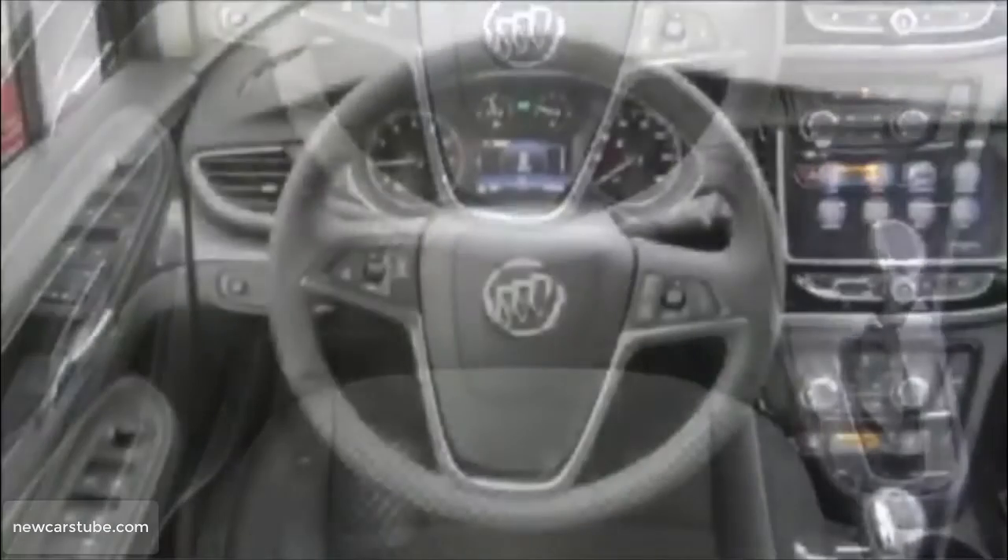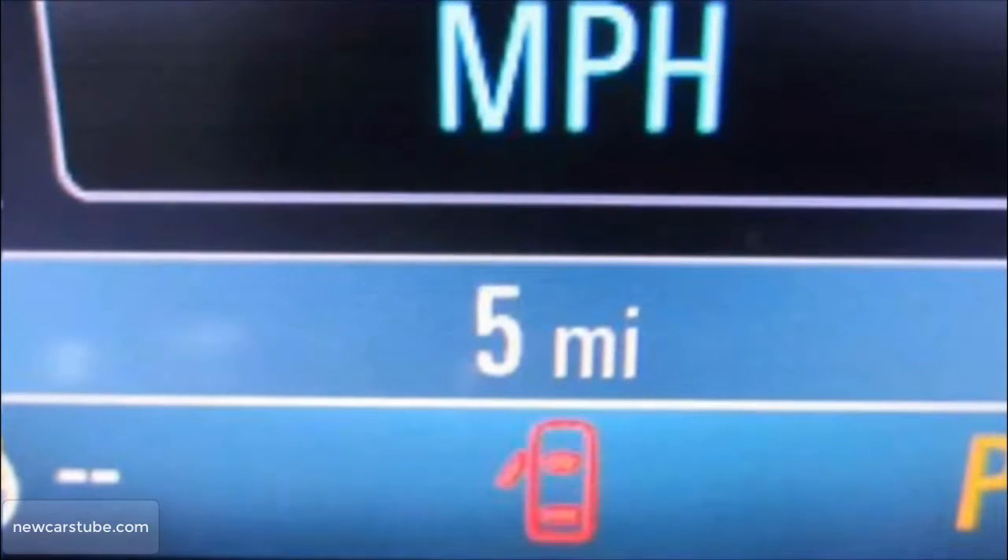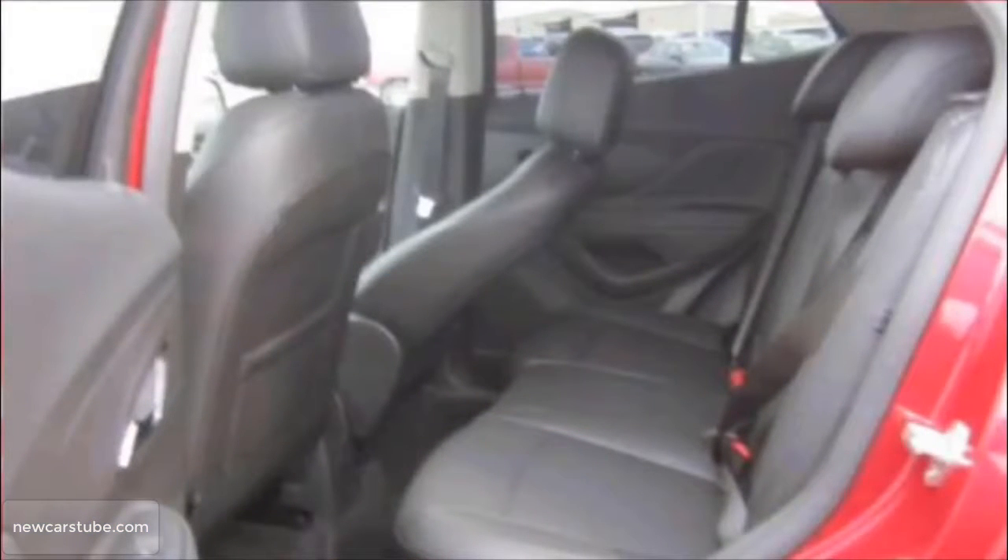It also comes with Buick's 4G LTE with an available built-in Wi-Fi hotspot, a six-way power adjustable driver's seat, rear-view camera with rear-view monitor and dash, engine push-button start, steering wheel mounted audio controls, and remote keyless entry.